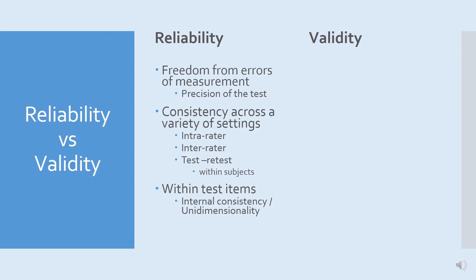We can use scales that haven't been fully validated in order to monitor patients. But as we'll see, the scales we're going to be talking about have a good degree of validation as well as being reliable.